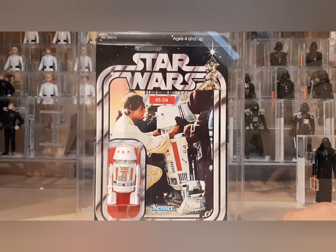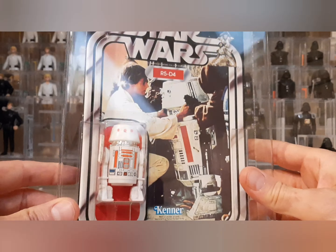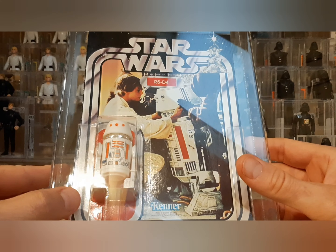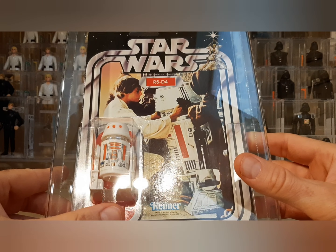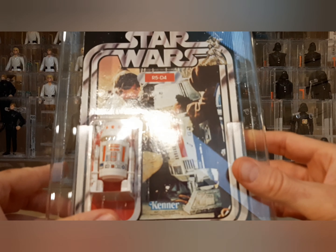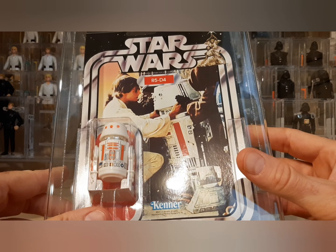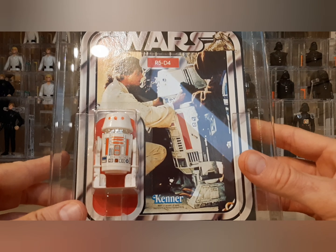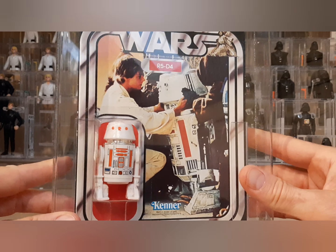It was a risk because it was ungraded, so you never know if it's a recard or a fake, but everything told me it was real. Let's see if I can catch it in the light here — you can see the waffle pattern around the bubble. If you look at it closely, you can see it's definitely not a recard, and the figure is absolutely dead mint.